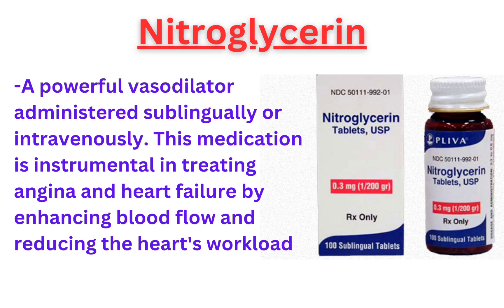The spotlight then shifts to nitroglycerin, a powerful vasodilator administered sublingually or intravenously. This medication is instrumental in treating angina and heart failure by enhancing blood flow and reducing the heart's workload.